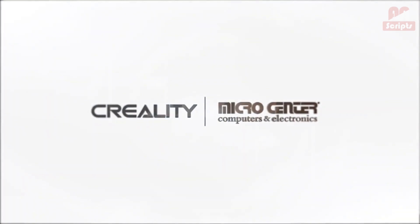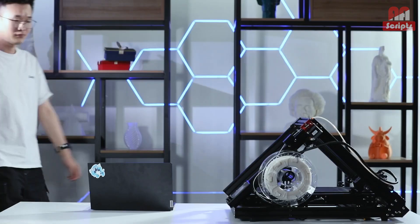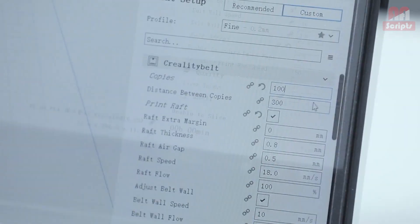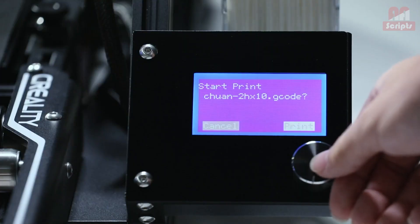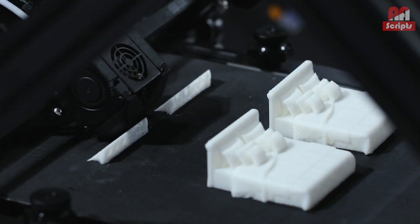I've managed to print Squall's Gunblade from Final Fantasy VIII as well as the Whisper of the Worm from Destiny 2 — both printed in two halves and attached together. It's great for small businesses looking to mass-produce small parts, and with just two CR30s you could create a small empire on Etsy or Shopify.